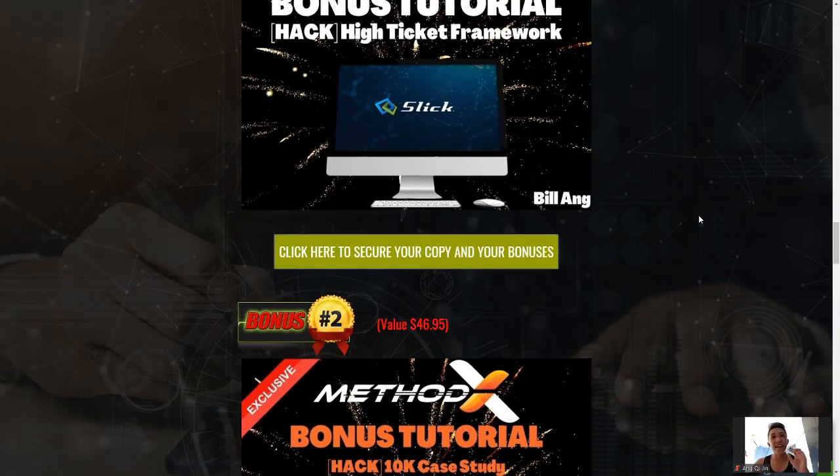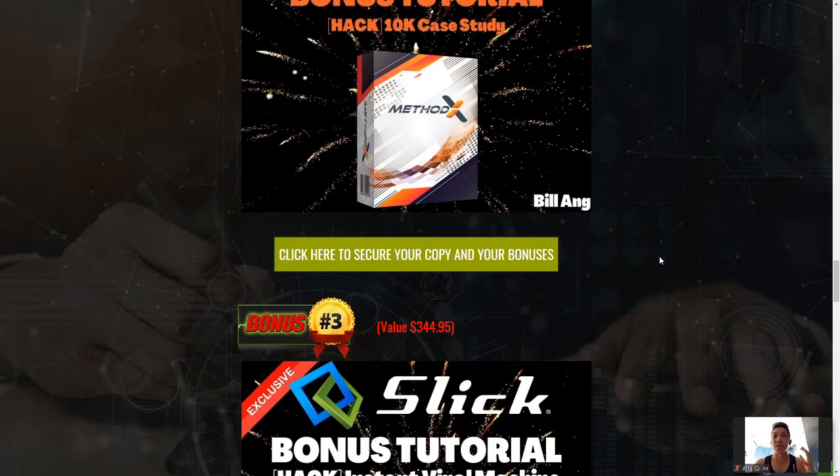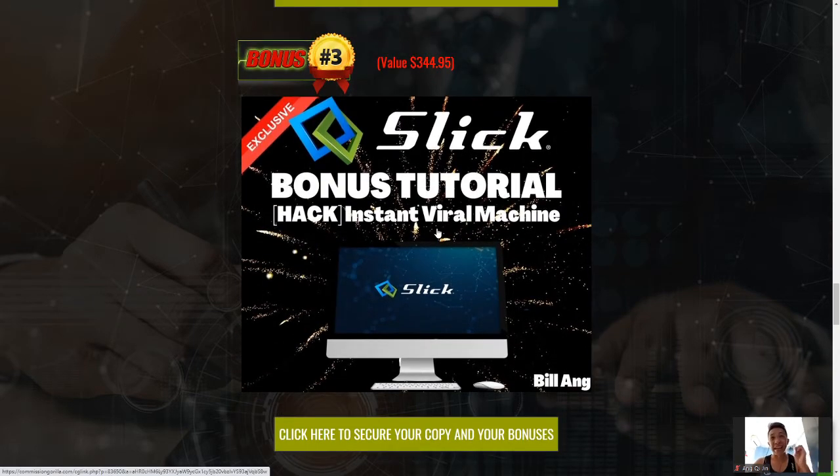The next bonus is the Thank You Case Study, which is something by Brandon May — you guys will enjoy that as well. After that is the Instant Viral Machine, which is something I'm going to share to help you go viral. With 72 hours of video uploaded every minute, there's massive competition, and the only way to stand out is to know SEO very well or go viral. The Instant Viral Machine is a very unique bonus I'm only giving for Slick because the whole software revolves around videos, and this bonus is going to make a lot of sense and help you guys a lot.